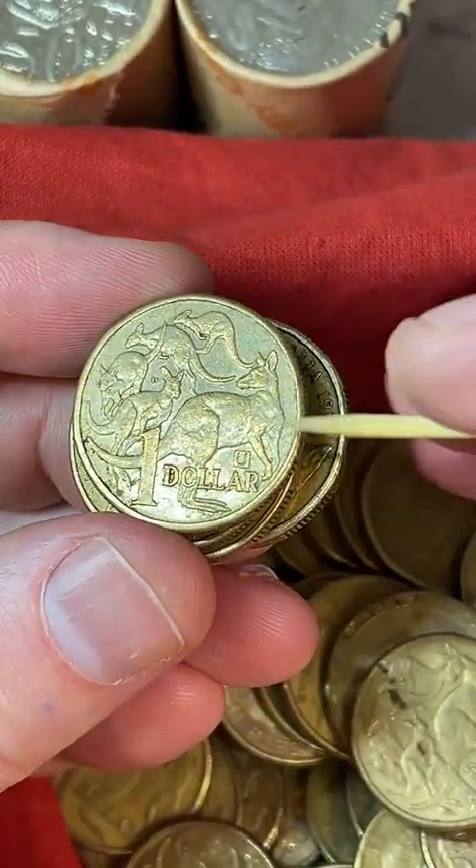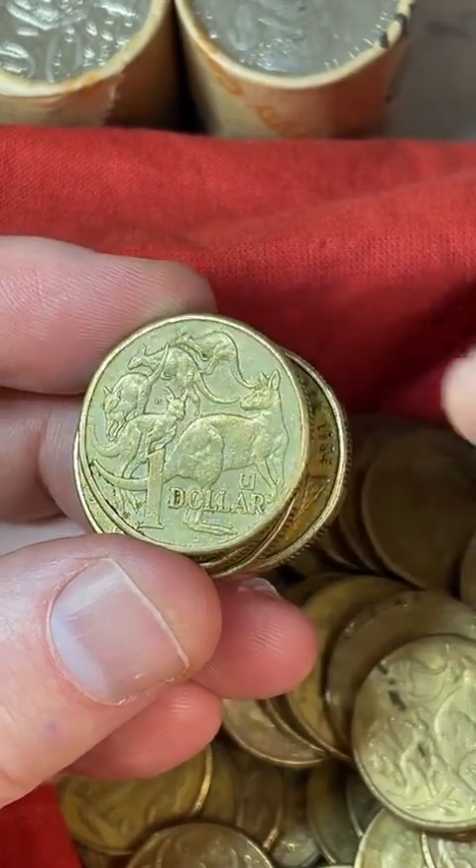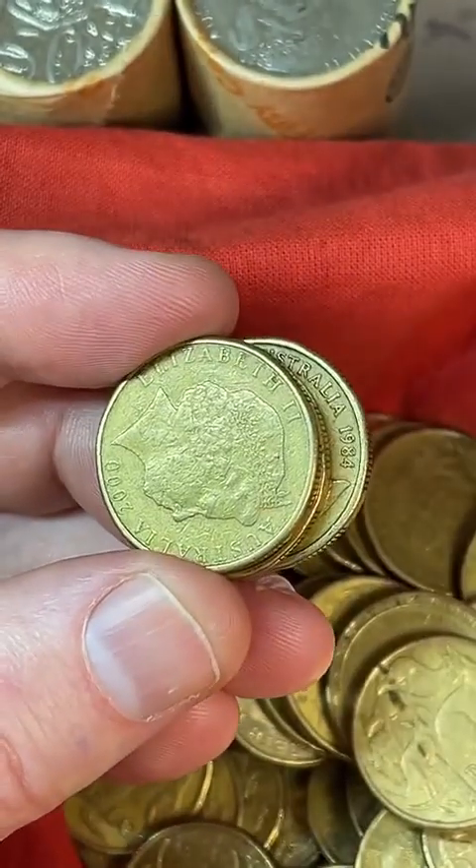This one here is a U-marked coin from 2019 — it's got the U underneath the kangaroo. $3.10 to $6.50 are some recent prices on those.